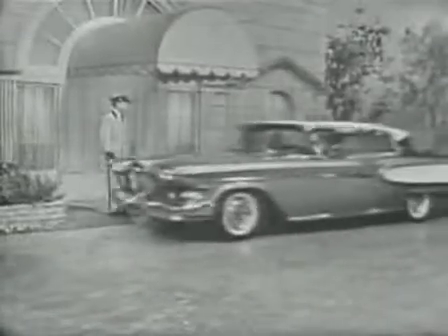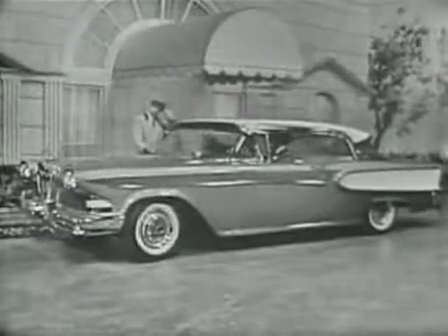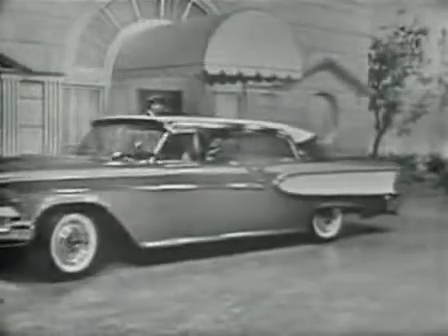This two-door hardtop is one of the large and luxurious cars in the Edsel Corsair series. Its colors are copper metallic and white — one of over 90 Edsel color combinations that you can choose from, so you can completely satisfy your individual color tastes.